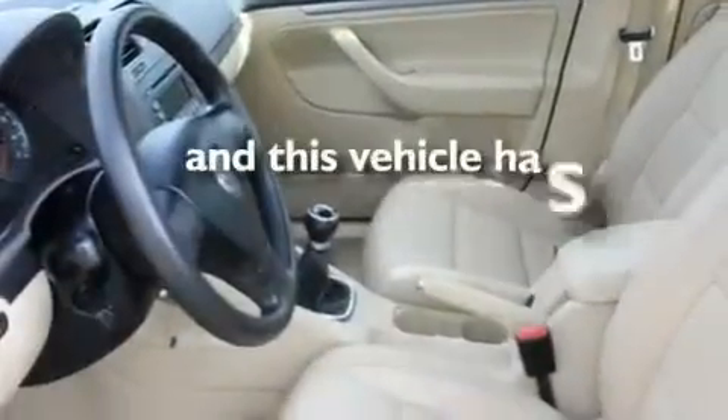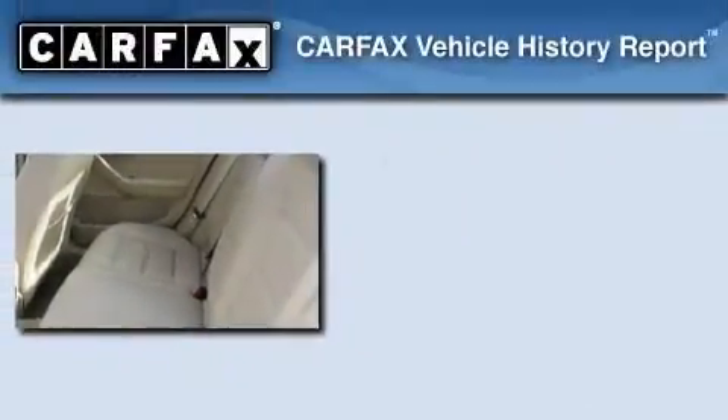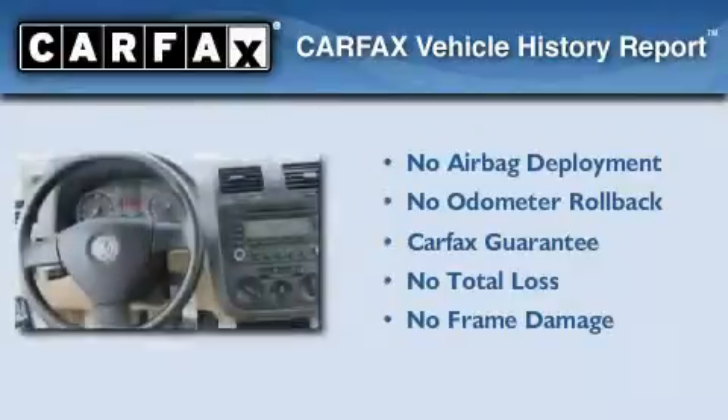This vehicle has fewer than 65,000 miles on the odometer. Not to mention that this Volkswagen qualifies for the Carfax buy-back guarantee.